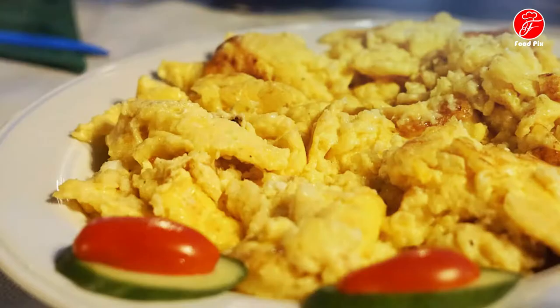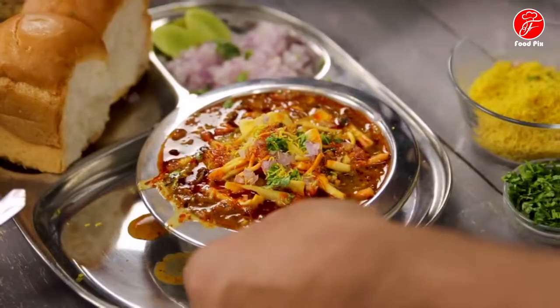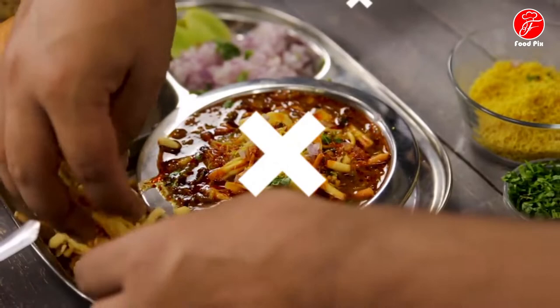Staka is a unique specialty of Cretan cuisine and it can also be eaten as a spread on slices of bread, as a dip, or as a side dish.